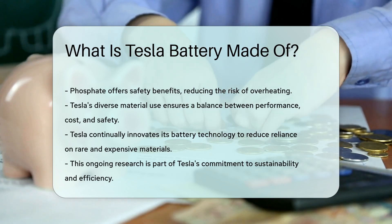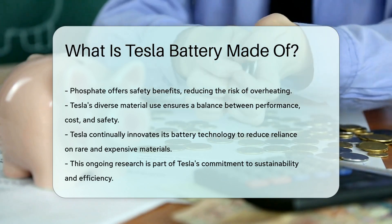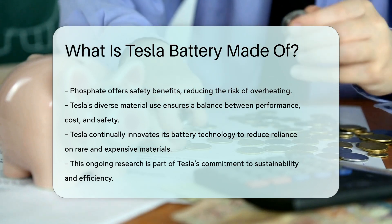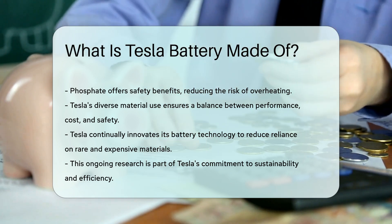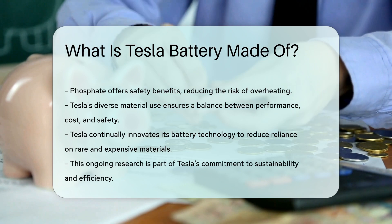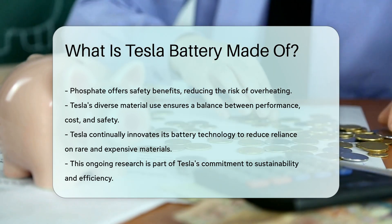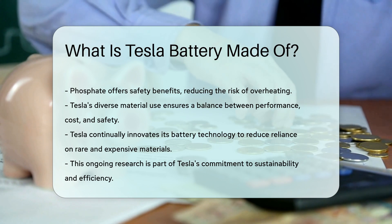Tesla's use of these diverse materials ensures a balance between performance, cost, and safety. Tesla continually innovates its battery technology. The company aims to reduce reliance on rare and expensive materials. This ongoing research is part of Tesla's commitment to sustainability and efficiency.